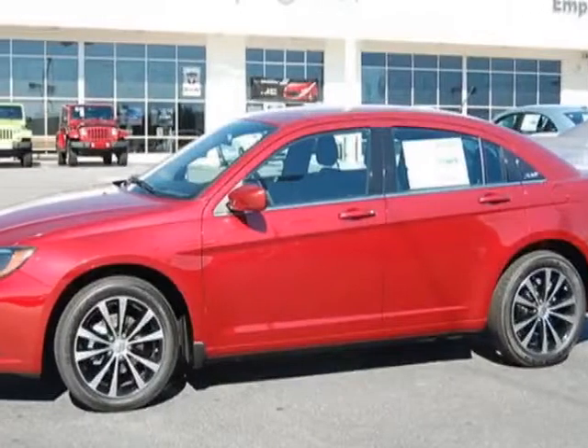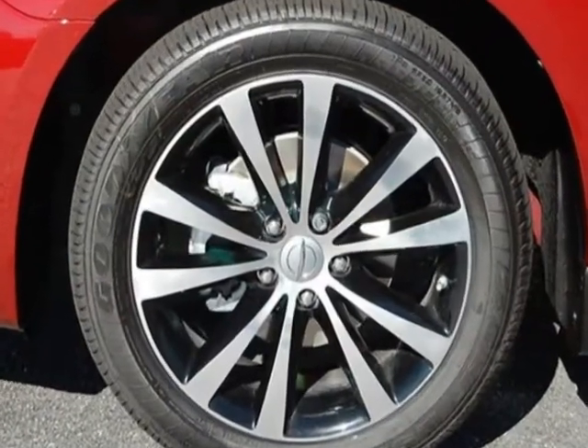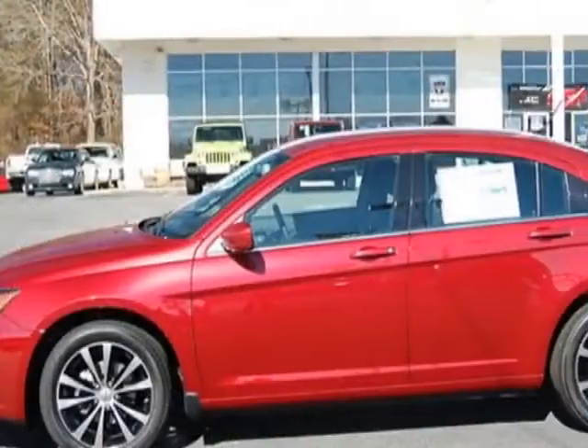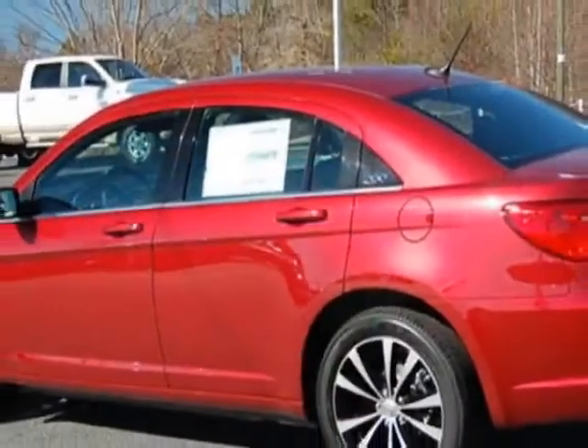Take a look at this new 2013 Chrysler 200. For your protection, this vehicle has a full factory warranty. This vehicle gets an estimated 20 miles per gallon in the city and an estimated 31 on the highway.